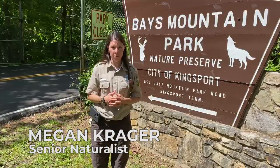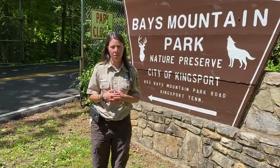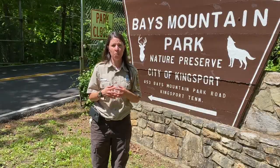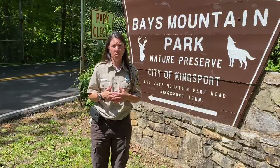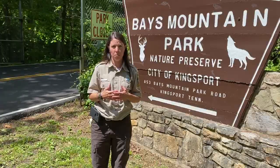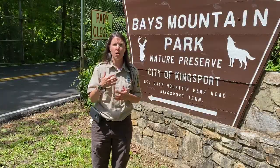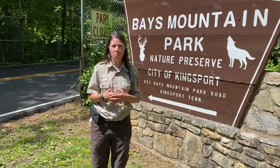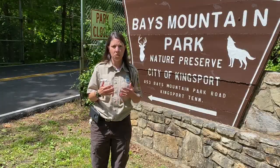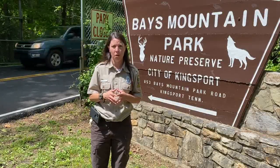Hello everyone and welcome to Bayes Mountain Park. My name is Megan Crager and I am the Senior Naturalist here at the park. Today we're going to go on a nice journey about what to expect for the June 1st reopening of Bayes Mountain Park — how to get ready in order to come to the park and what to expect.